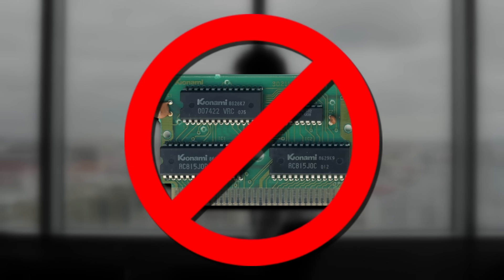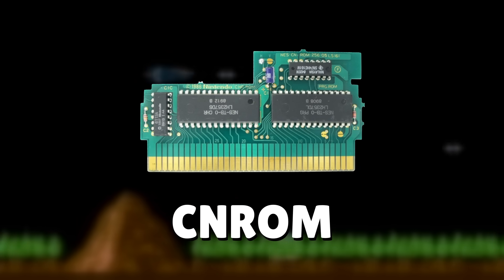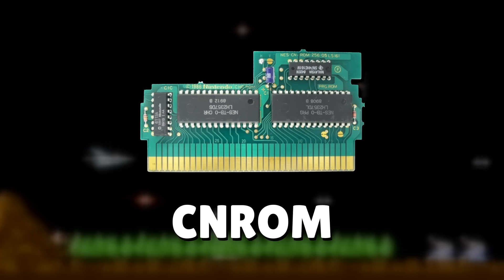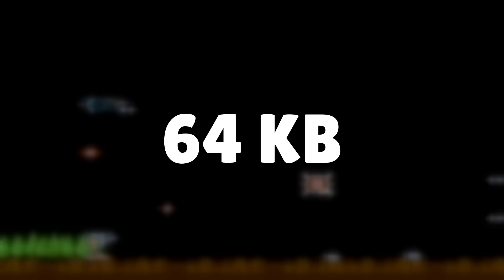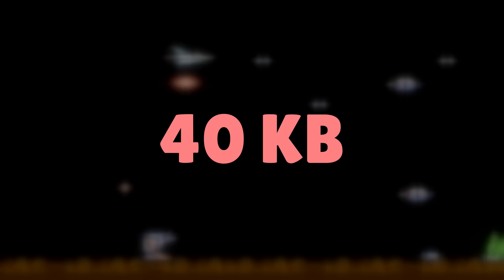You weren't allowed to use your own mappers. One of the first mappers approved by Nintendo was CN-ROM. This allowed for bank switching, which essentially gave you 64 kilobytes of total ROM space — a small improvement over the original 40 kilobytes.